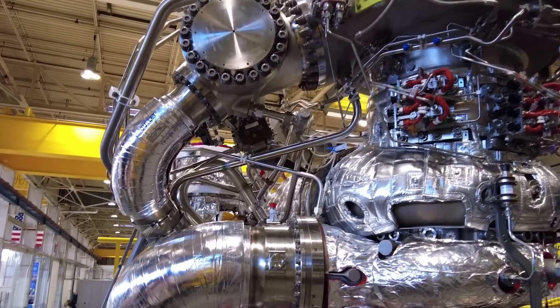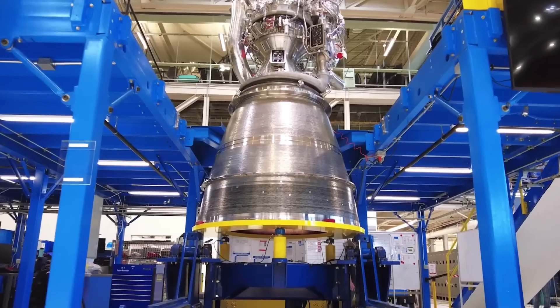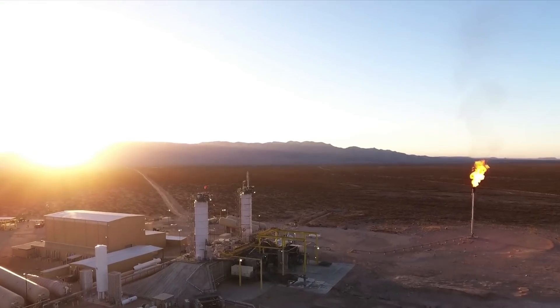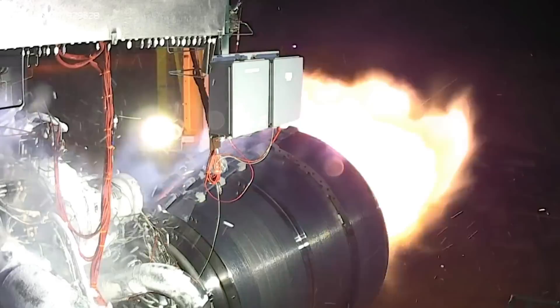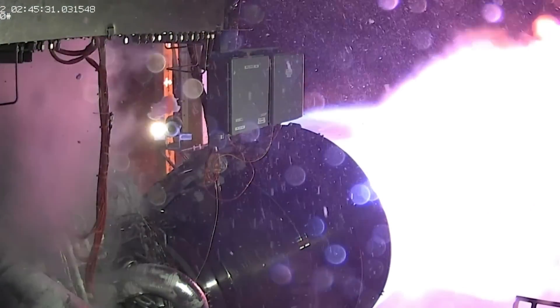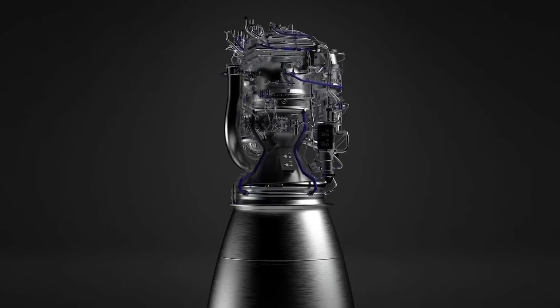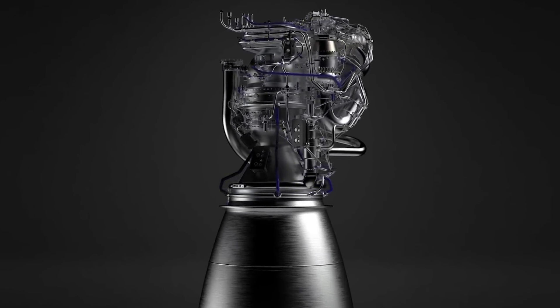Tory Bruno pointed out that anomalies like these are relatively routine at the beginning of a production run, but later, as the automated shutdown systems get well tuned in, they become rare. He also commented that the issue is 'way less interesting than it sounds — just an ATP failure. They happen. That's why we acceptance test each component coming off the line before accepting delivery.'